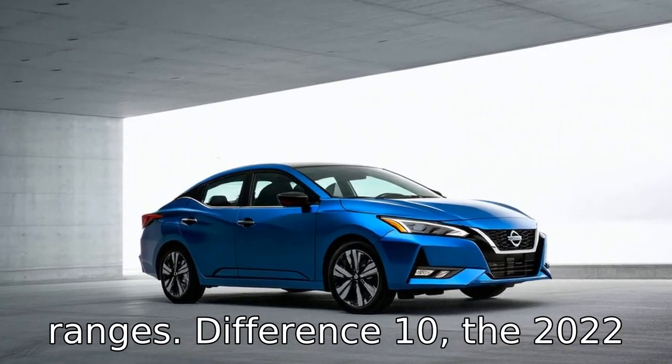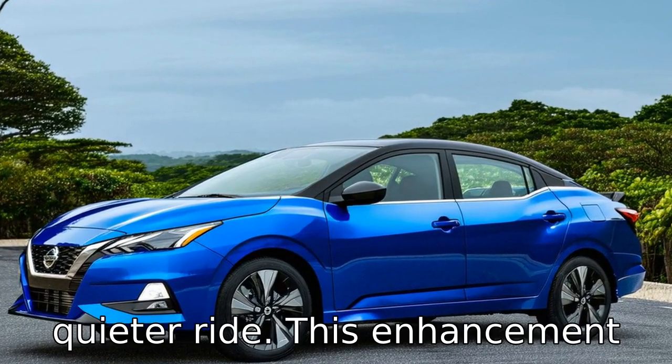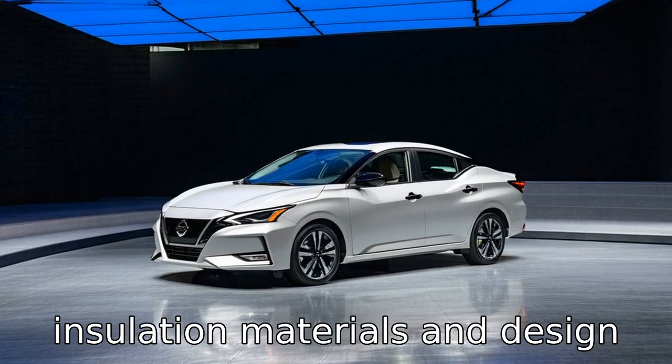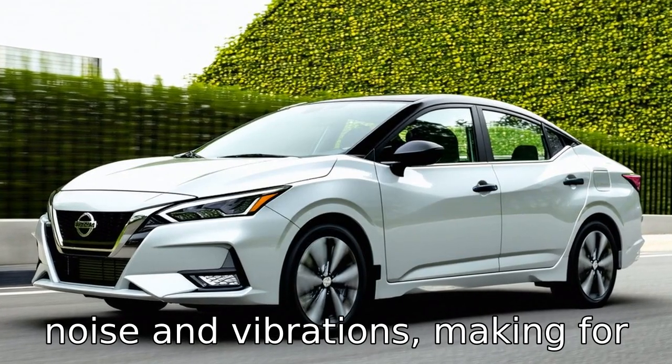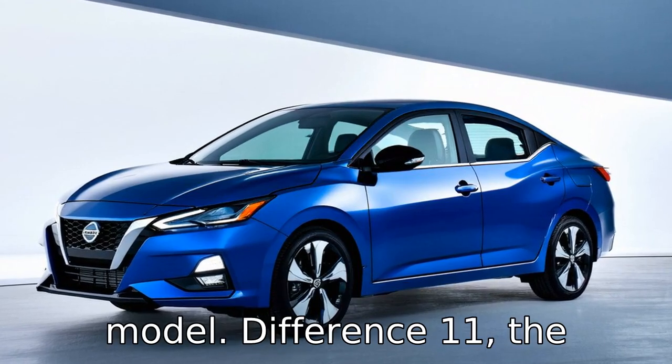Difference 10: the 2022 Sentra offers improvements in noise insulation, resulting in a quieter ride. This enhancement is achieved through better insulation materials and design modifications, reducing road noise and vibrations, making for a more serene driving environment compared to the 2019 model.